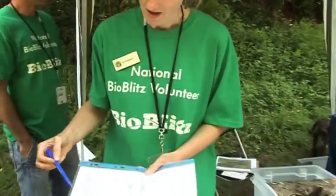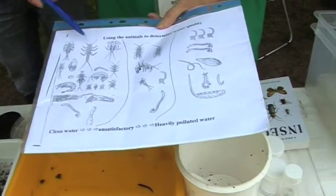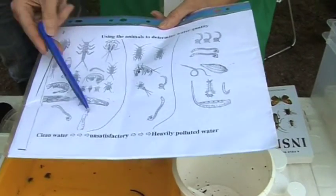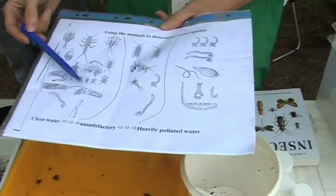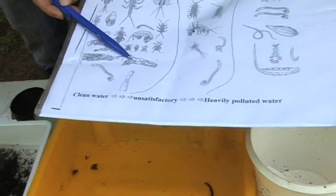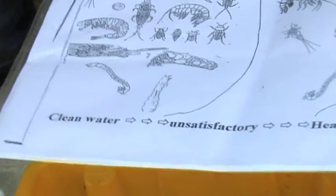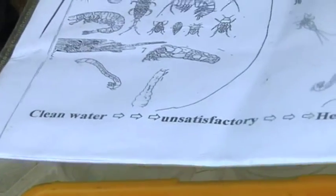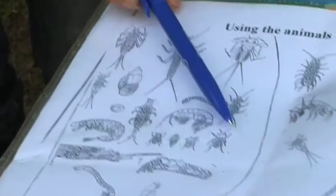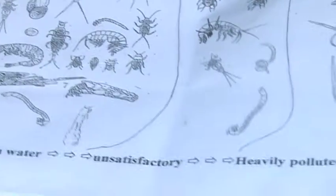This is quite a simple chart here. When you are in good quality clean water, you get quite a variety of different things. We haven't actually found much variety — we haven't found any beetles — so we're looking at more this sort of quality.